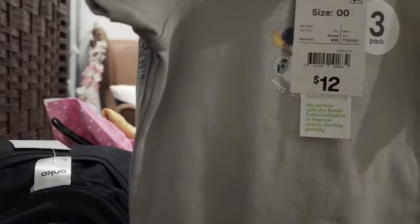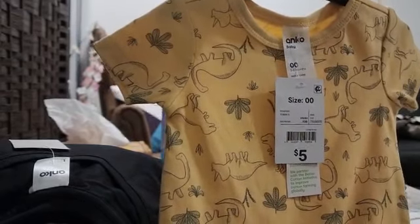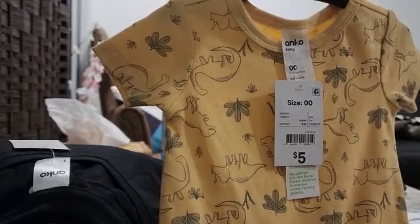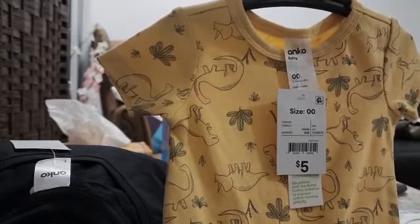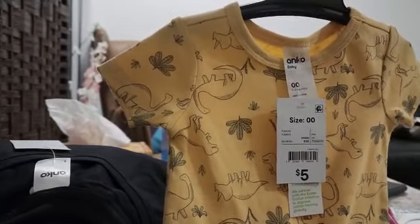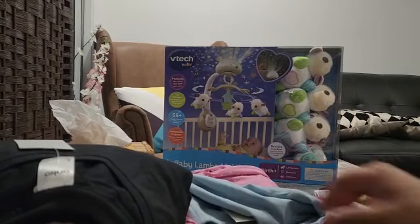I bought these onesies — they come in three colors and are $12 for a three-pack. I really like this color for the summer because it's really hot in Australia these days. December, January, February and November are the hottest months in Australia, and we do get rain but it's getting very hot. This is one thing I bought for my little baby son.